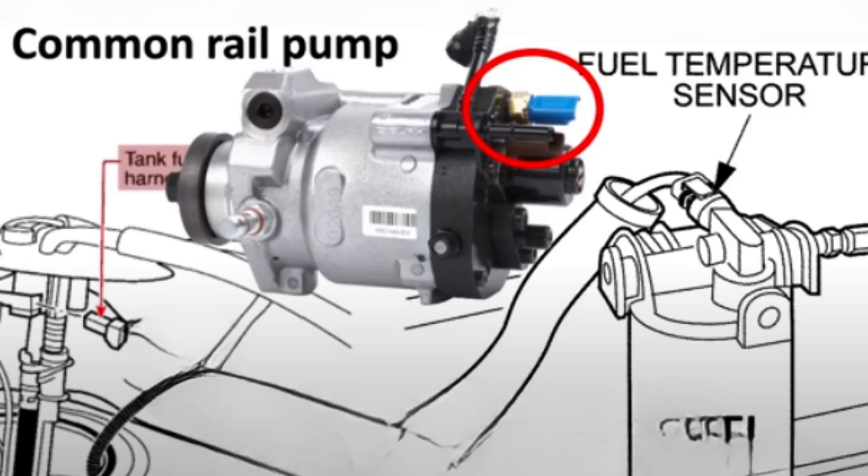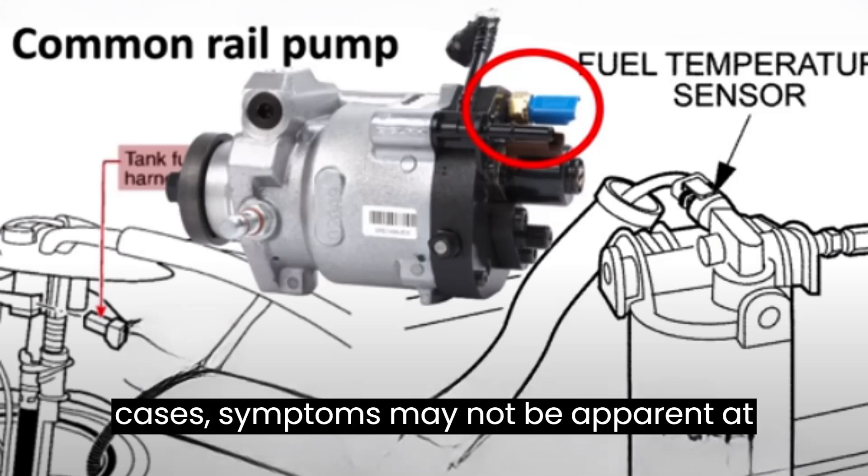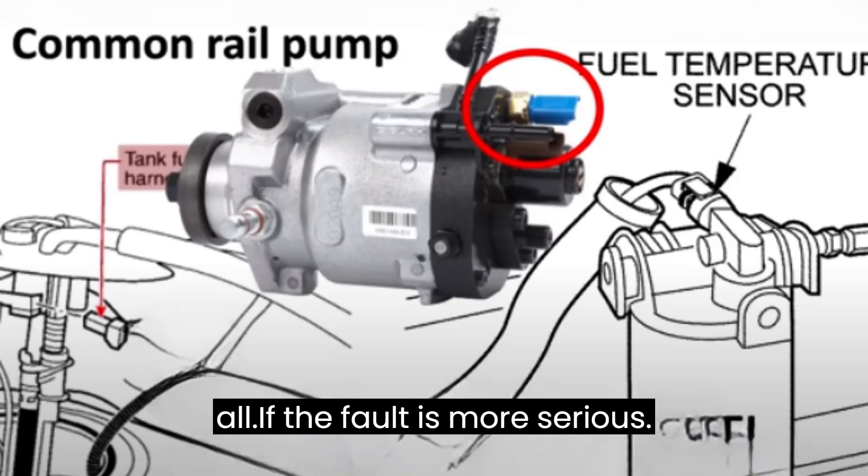An engine can function reasonably well with a faulty fuel temperature sensor. In some cases, symptoms may not be apparent at all, even if the fault is more serious.